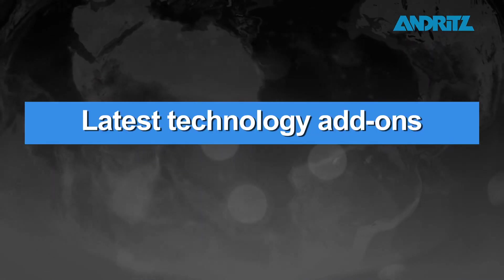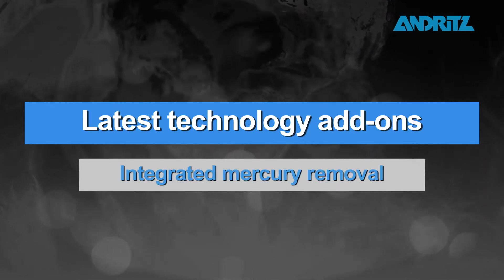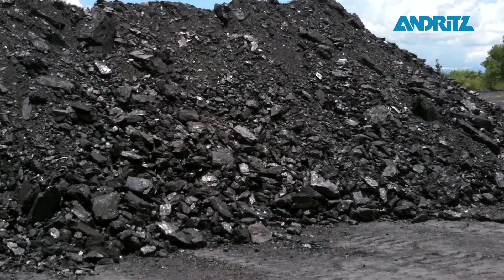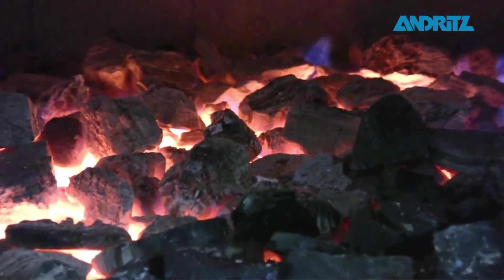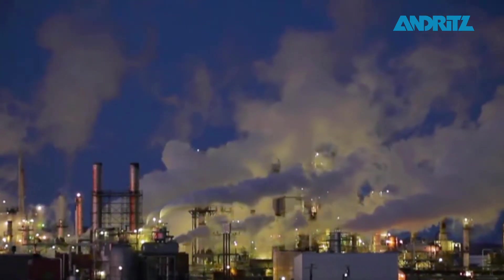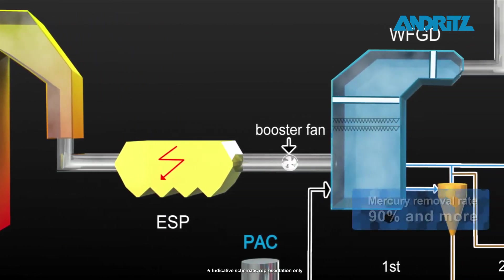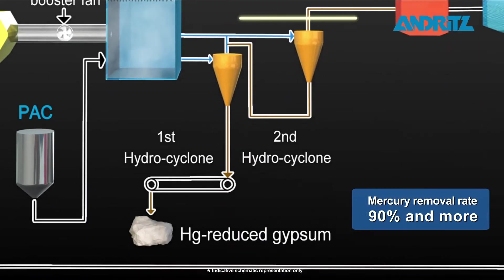Latest Technology Add-Ons: Integrated Mercury Removal. Mercury, a highly toxic heavy metal which is found in most types of coal, is mainly released in its elemental form through combustion. This is a global concern. Andritz has technology for bromine-based mercury separation that achieves mercury removal rates from flue gas of 90% and more.